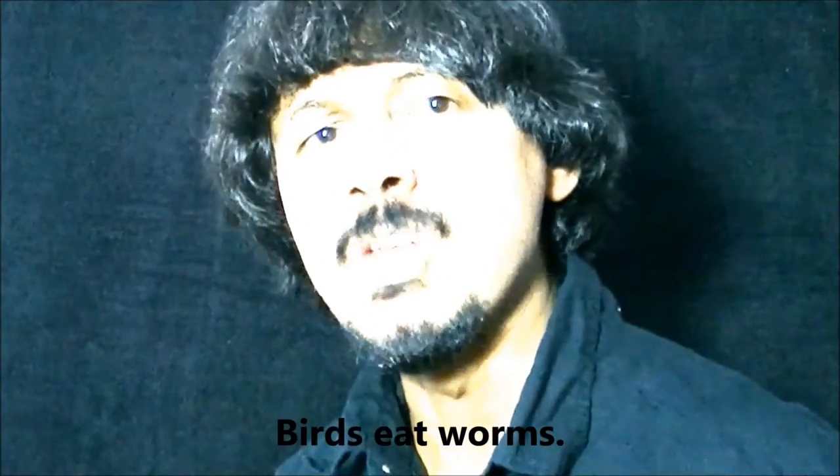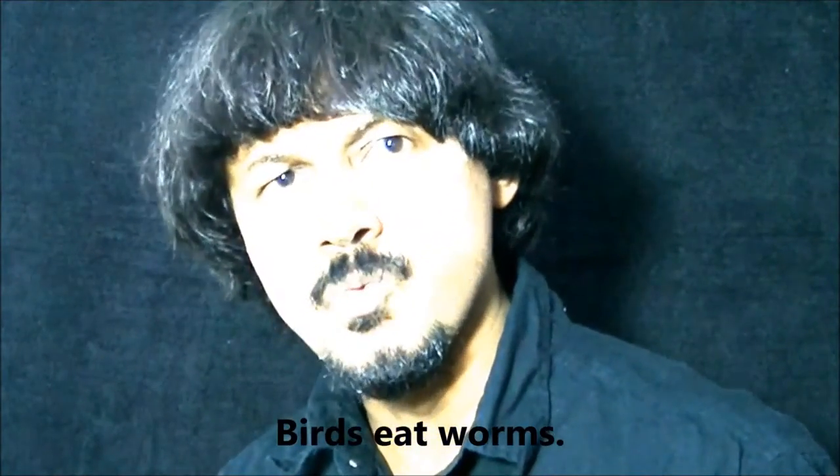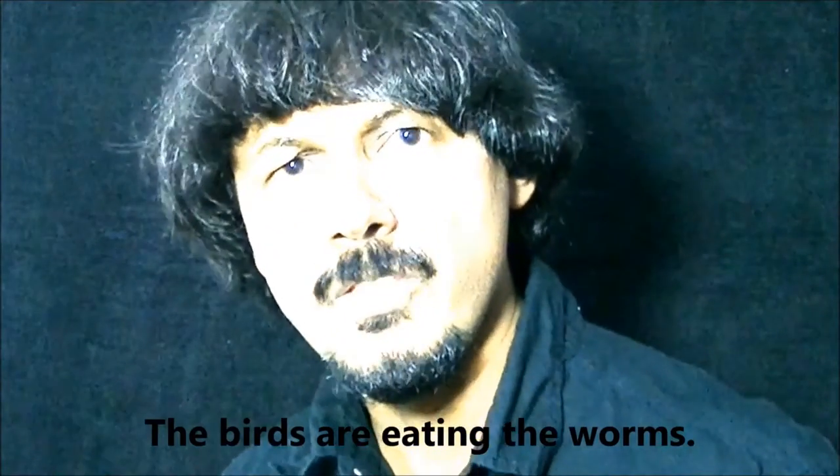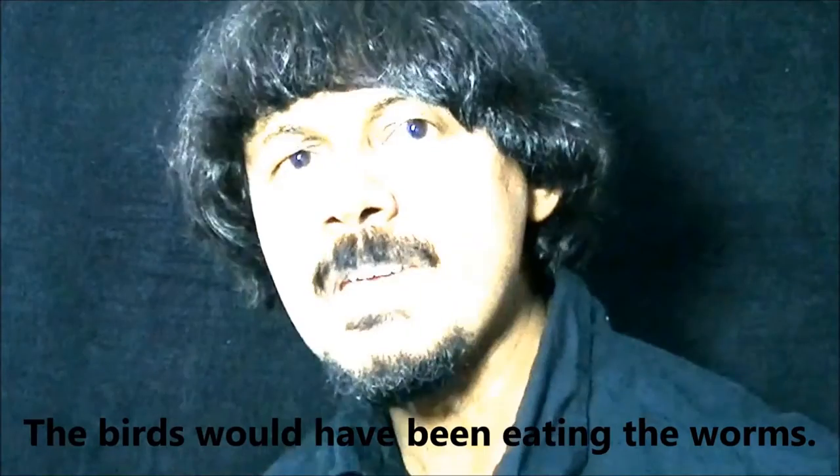Look at the sentence: birds eat worms. Now, I'm going to add more and more function words to this sentence, but you will see the rhythm and the time I spend on saying this sentence is the same. Birds eat worms. The birds eat worms. The birds eat the worms. The birds are eating the worms. The birds have been eating the worms. The birds were being eating the worms. In case you didn't know, function words are words that do a grammatical function in a language, such as will, would.